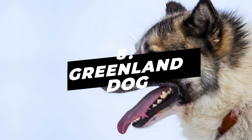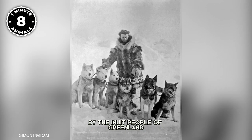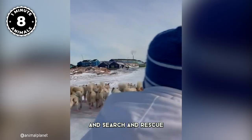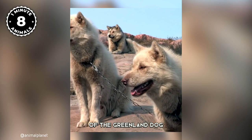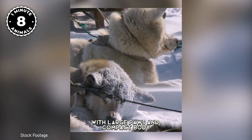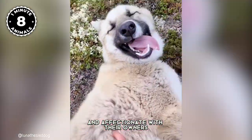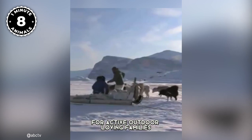Number 8: Greenland Dog. Greenland Dogs are a large and hardy breed used for centuries by the Inuit people of Greenland for hunting and transportation in the harsh Arctic climate. They are known for being intelligent, loyal, and independent, highly trainable and excelling at tasks such as hunting, sledding, and search and rescue. They are also protective of their owners, making them excellent guard dogs. Their thick, dense coat is perfectly suited for snow and ice, and their large paws and compact body make them perfect for traversing snowy terrain. Despite their hardy nature, Greenland Dogs can make great pets — gentle and affectionate with owners and good with children. However, they require a lot of exercise and are best suited for active, outdoor-loving families.